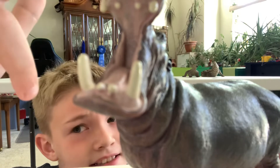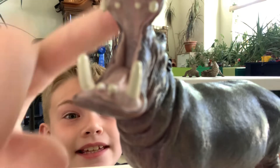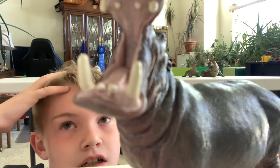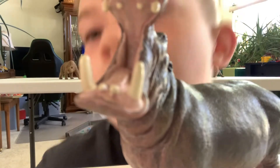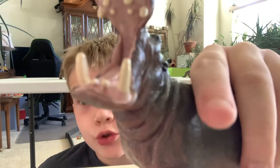It has a pretty strong bite — I believe it has like 2,000 psi, and humans only have 160 psi. Hippos: over 2,000 psi.